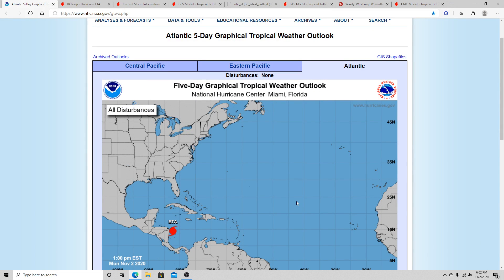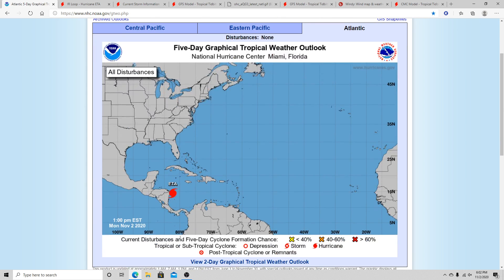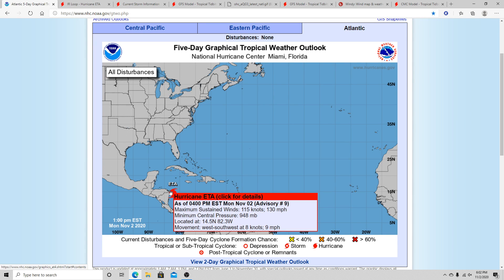Hello everyone, Storm 101 here. Today we'll be taking a look into major hurricane Ada. We'll look at the National Hurricane Center's forecast, go through a few models, and also look at how the environment is for Ada right now. We'll also discuss what could happen later down the road. Let's first take a look at the National Hurricane Center — we've got major hurricane Ada with winds of 130 miles per hour and a pressure of 948 millibars, moving west-southwest at nine miles per hour.